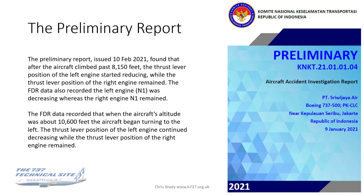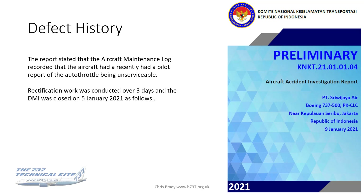Why this happened we don't know yet, and it certainly appears that it may have gone unnoticed by the crew. The report also has some interesting defect history. It records that the aircraft had previously had a pilot report of the autothrottle being unserviceable, and rectification work was conducted over three days.